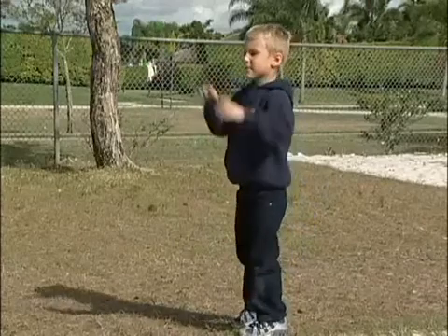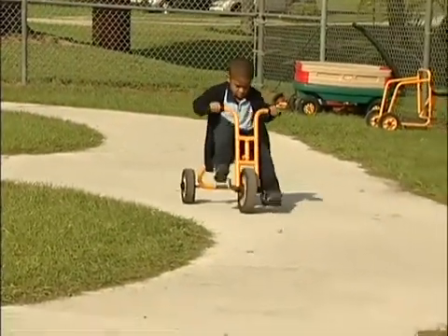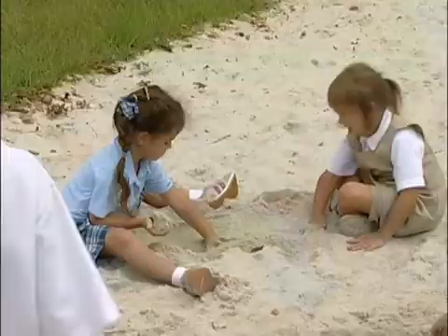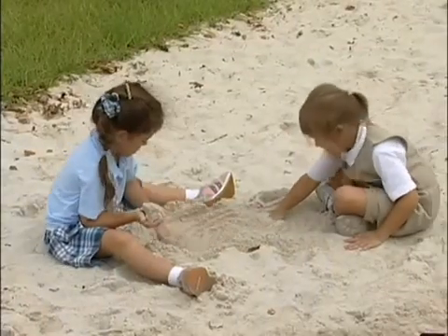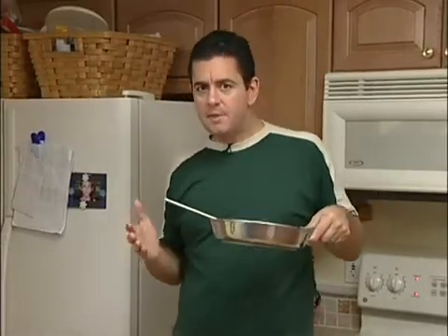You use your own energy to throw a ball, pedal and steer, play on the playground, and all kinds of things. So you see, we use energy to do things. And even though energy isn't really a thing, that's probably why there are so many different kinds of energy that can do a lot of different kinds of things.